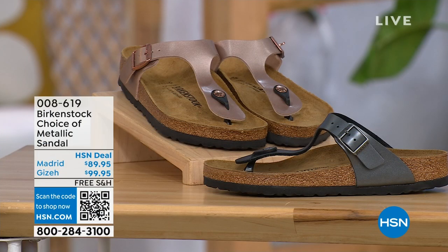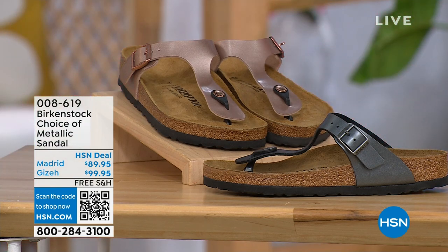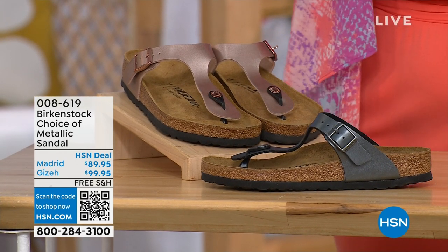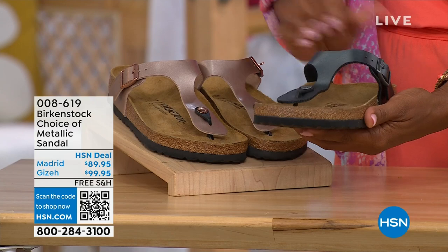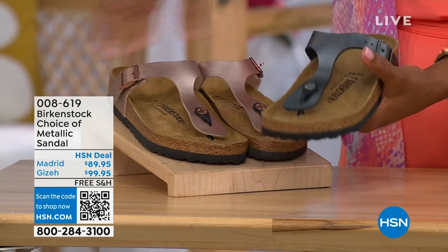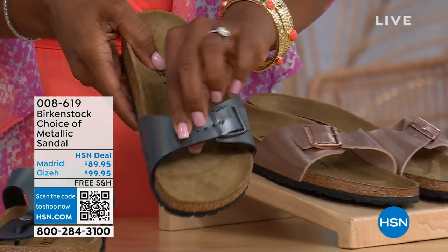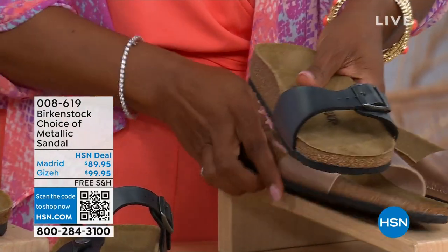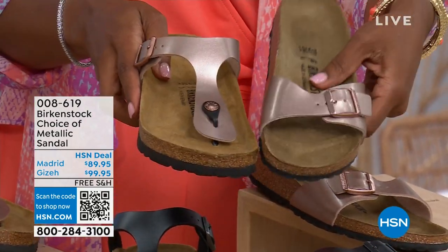Moving on, we have a full hour of Birkenstock this afternoon. If we're talking metallic options, you have black metallic or copper metallic. Not only do you have a choice of colors but also styles. This one is called the Giza — it goes between the toes, very popular. And this one is called the Madrid — the original. Available in black metallic or copper metallic. The Giza goes between the toes; the Madrid does not. The Madrid is a really great slip-on.